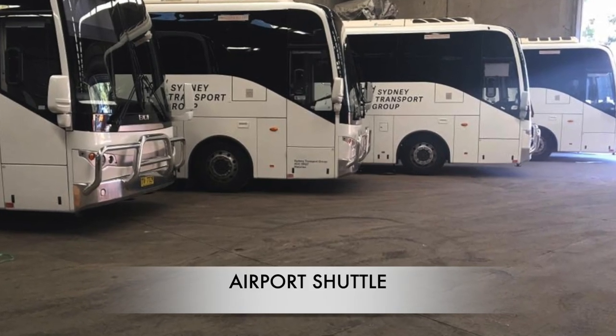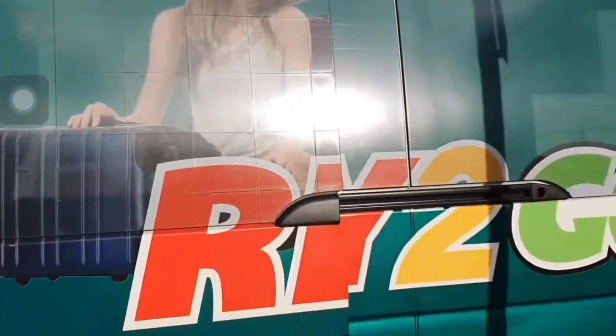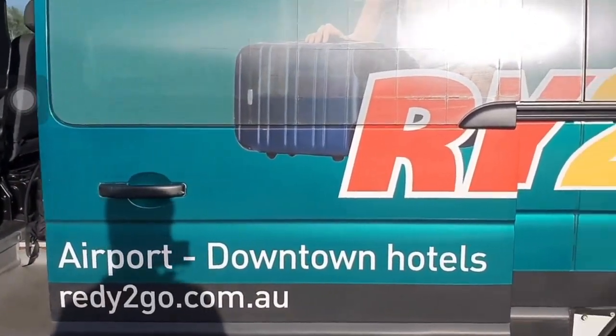If you pre-arrange shuttle transportation with a hotel or a tour, your organizer will likely tell you where exactly to find the bus. You can also get information on shuttles from the ready-to-go desk located at the arrivals hall.